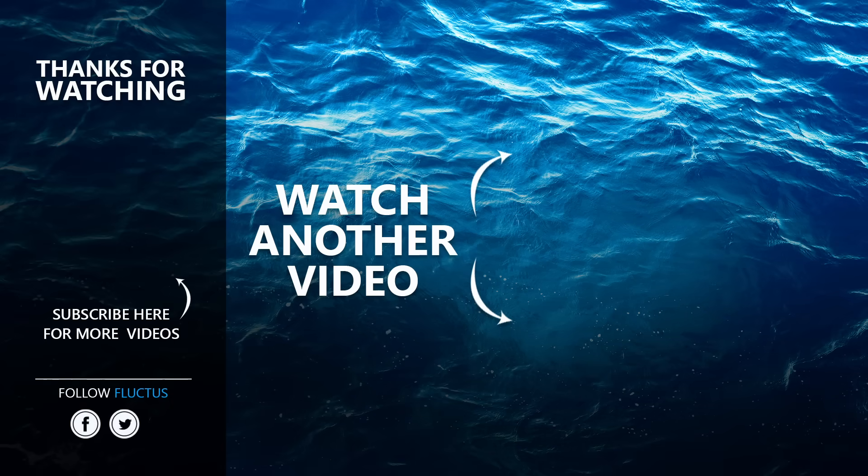That's the end of this video. Make sure to subscribe to this channel, and we'll see you in our next video. Thank you.